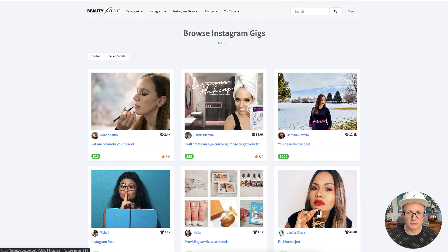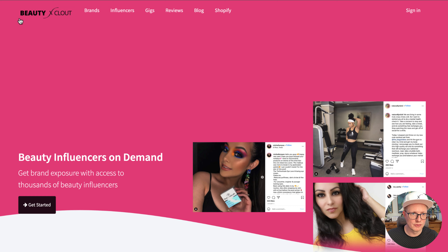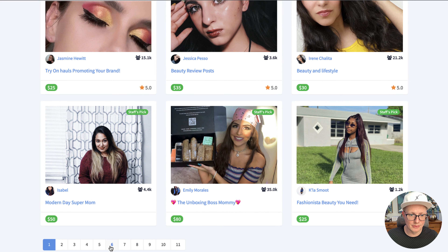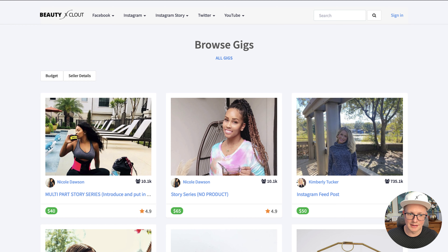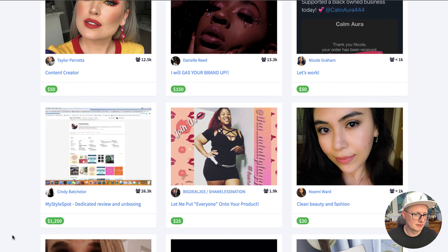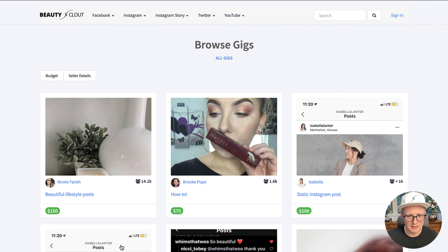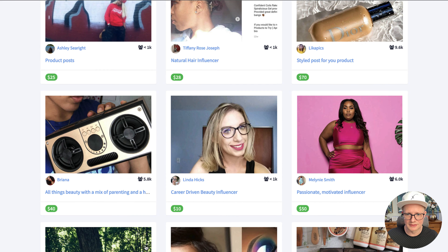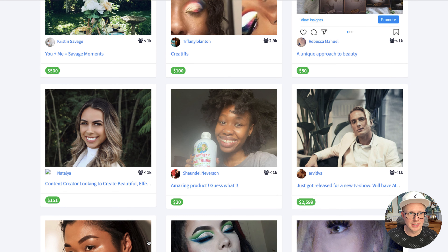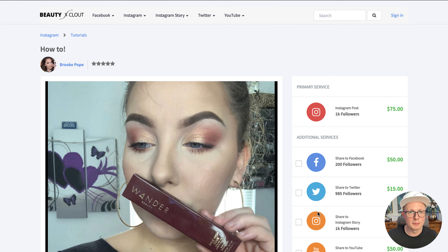I'm going to have a link in the description for you to check out BeautyClout. If you're on the homepage, just go to gigs. There are literally thousands of opportunities here, just like Fiverr, to hire influencers for your brand, get content, have them make TikToks, little videos — pretty much anything. If you can get videos too, that's really good for your marketing. So spend a little time, check out BeautyClout and hopefully find somebody that can help promote your brand.